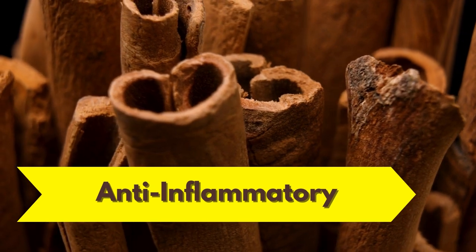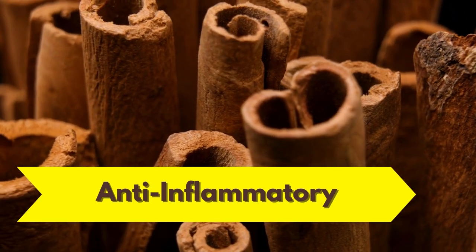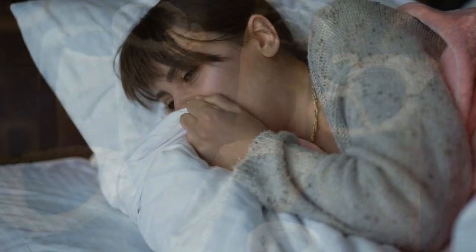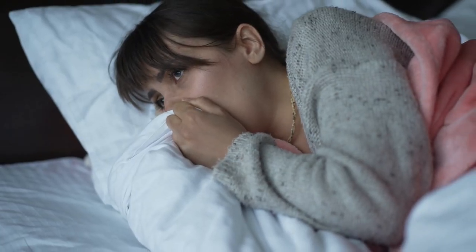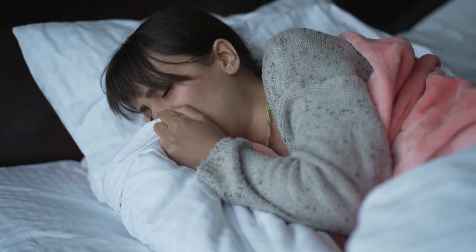Cinnamaldehyde, the active ingredient in Ceylon Cinnamon, may have anti-inflammatory properties. Cinnamaldehyde has been shown to reduce inflammatory responses in the body and reduce negative symptoms.